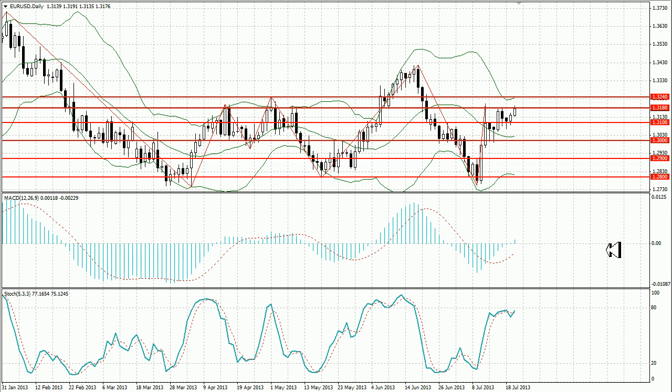Last week the pair had been rising, testing the level of 1.3180, but wasn't able to overcome it. This week has started with a new rise and a new attempt to overcome the level. If the level is broken through, the pair will probably go up to 1.3240; otherwise the price will slide down to 1.30.